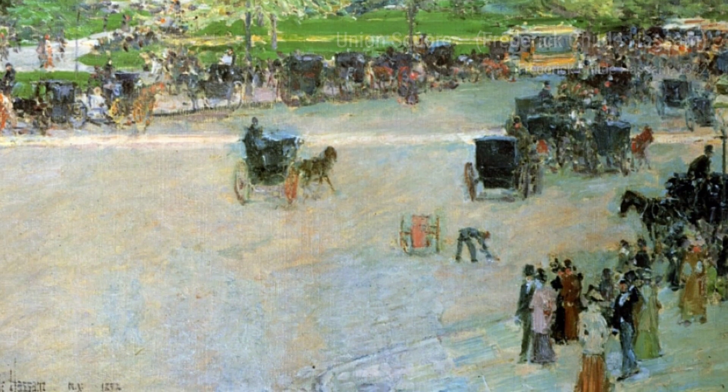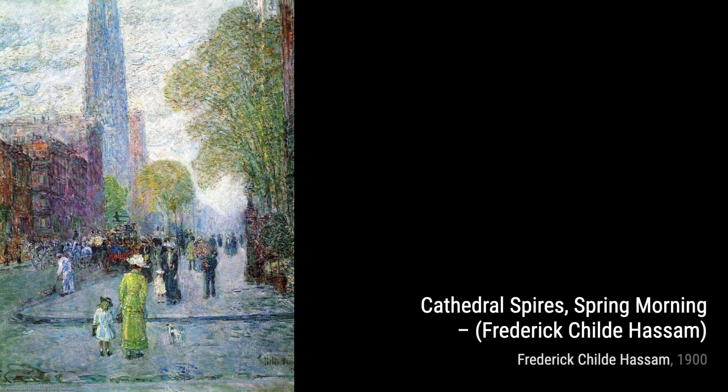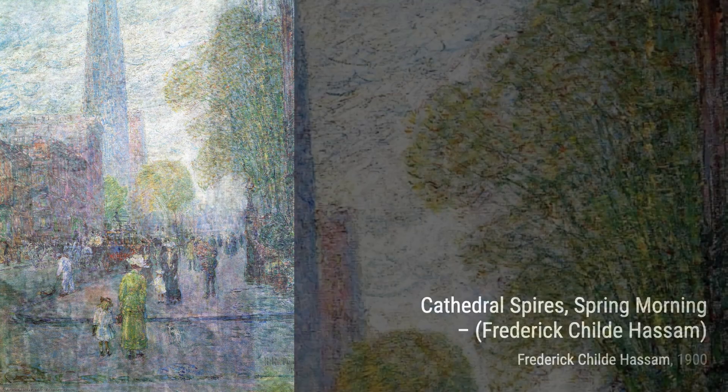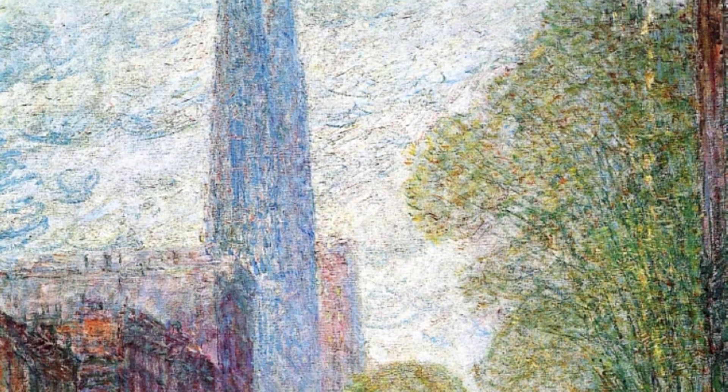Hassam was known for his urban and coastal scenes, capturing the essence of everyday life with his unique style. Let's start with his painting, Union Square. In this piece, Hassam beautifully portrays the bustling energy of New York City, with people strolling through the park and vibrant colors illuminating the scene.